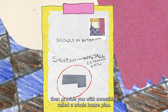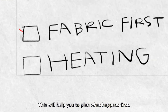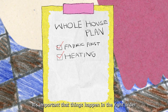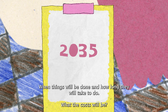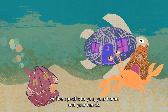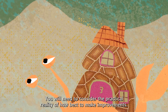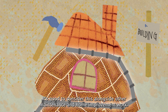Your retrofit assessor will then provide you with something called a whole house plan. This will help you to plan: what happens first — it's important that things happen in the right order — when things will be done and how long they will take, and what the costs will be. Every house is unique and your whole house plan will be specific to you, your home, and your needs. You will need to consider the practical reality of how best to make improvements. It's good to consider this alongside other maintenance and home improvement work.